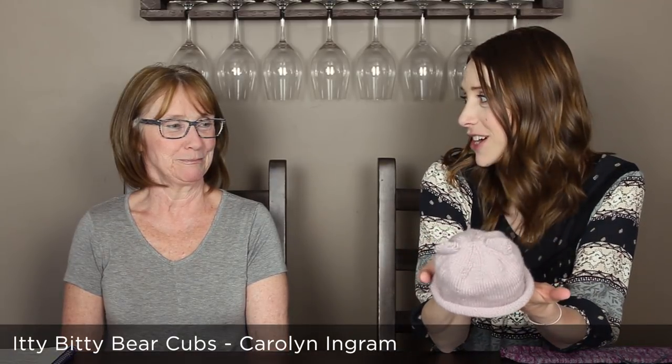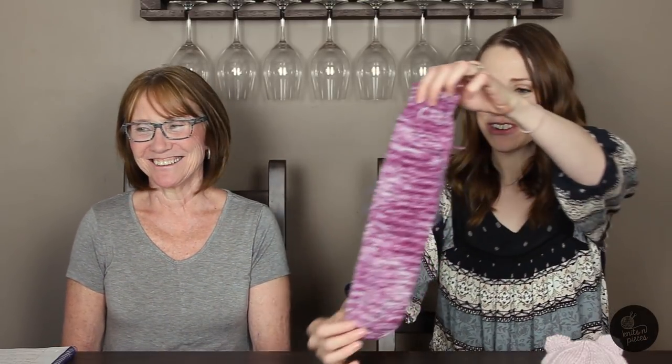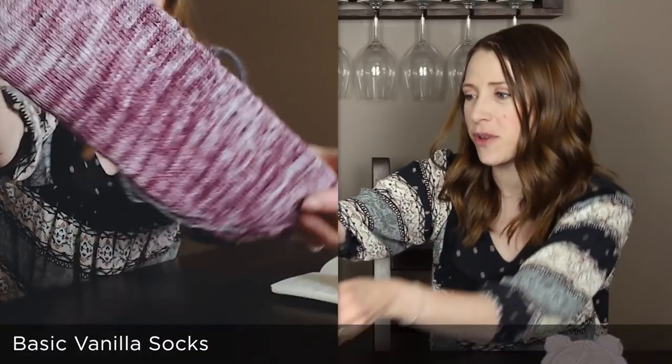Onto our FOs. We already talked about Zoe's itty bitty bear cub hat, which Mom helped me with the ears. I also wanted to show my other - it's not a totally finished object, it's an almost finished object - my first vanilla sock, in the Zanyang Garden oak colorway that I got.